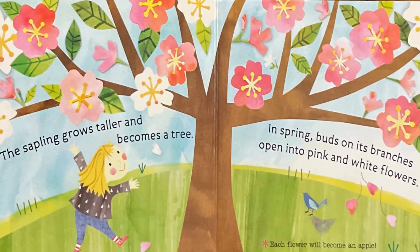The sapling grows taller and becomes a tree. In spring, buds on its branches open into pink and white flowers. Each flower will become an apple.